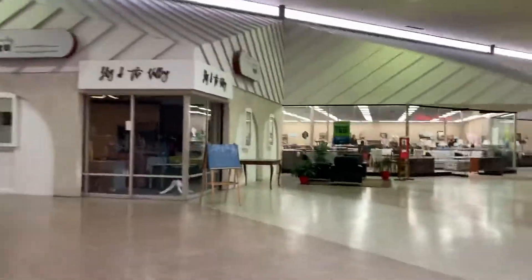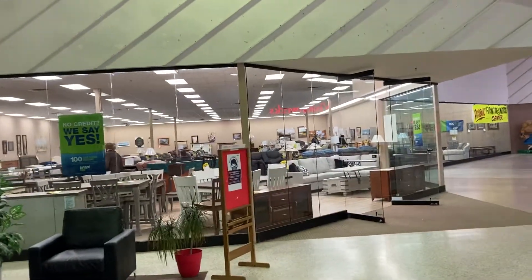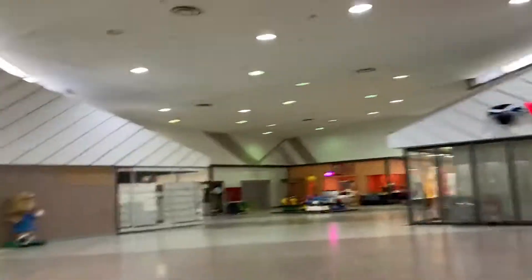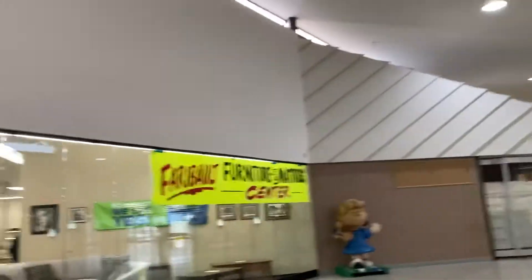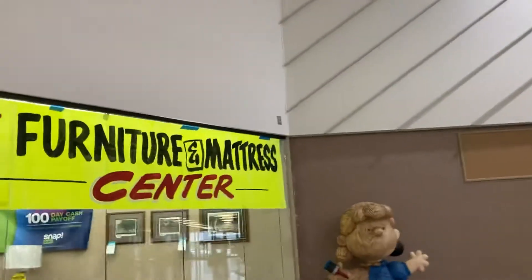It seems like there's a furniture center here, which is pretty cool. There's a Lucy statue right here, made out of wood. It's pretty cool.